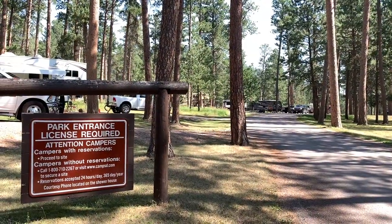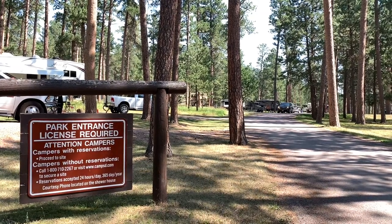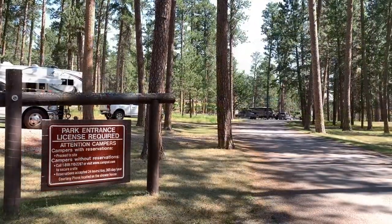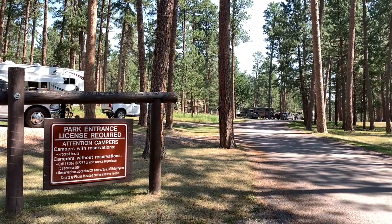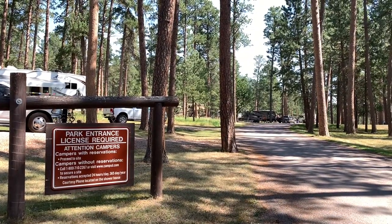You'll make your reservations online, and when you arrive at Bluebell Campground there's no check-in station — you just proceed directly to your site. To enter Custer State Park, an entrance fee is required. Melody and I pay $20 for a seven-day pass.